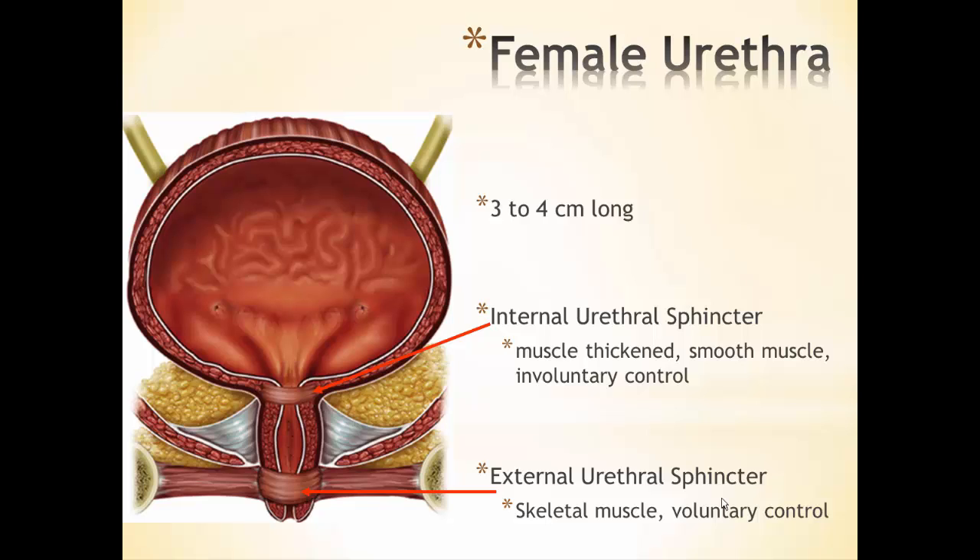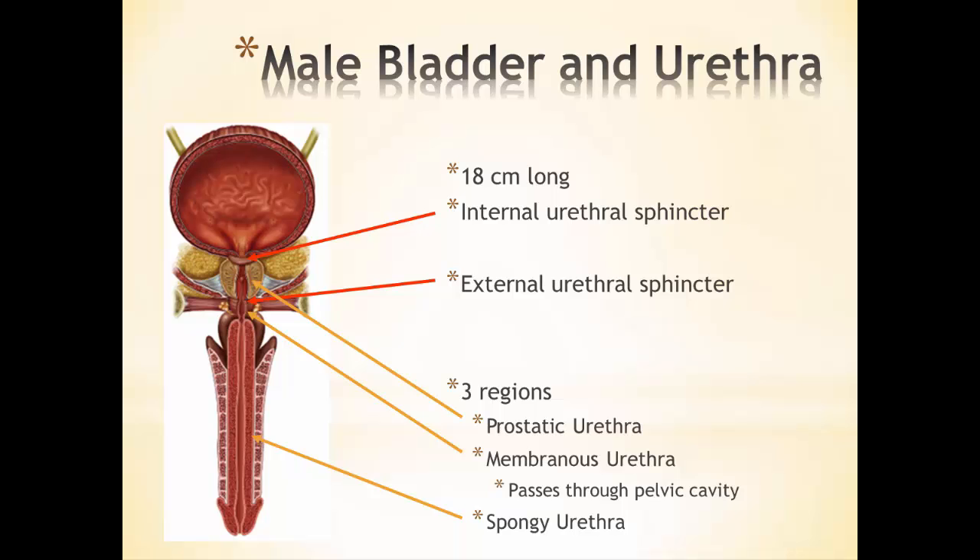Once urine leaves the bladder, it enters the urethra. For a female, the urethra is very short — only 3 to 4 centimeters long — and is marked at the beginning and end by urethral sphincter muscles: an internal involuntary smooth muscle sphincter and an external voluntary skeletal muscle sphincter. The male urethra is much longer at about 18 centimeters and also has internal and external sphincters, but has three regions: the prostatic urethra passing through the prostate gland, the membranous urethra passing through the pelvic cavity, and the spongy urethra running the length of the penis.